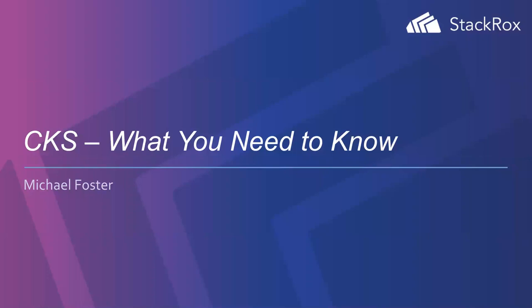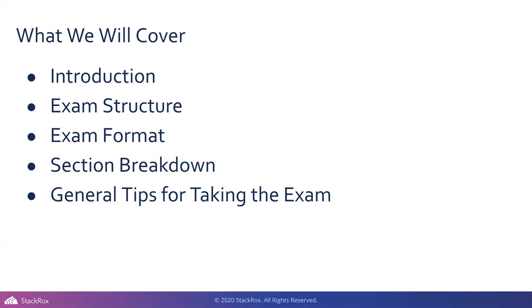What we're going to cover: we're going to intro the CKS — what it is for people who are joining who don't have a certification. We're going to talk about the exam structure and format, because it is a CLI and more hands-on exam, so it does kind of jar some people at first. Then we're going to go into section breakdown, and lastly I'm going to talk about my general tips.